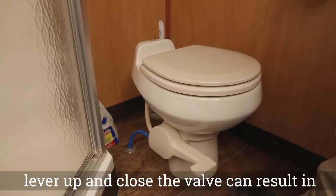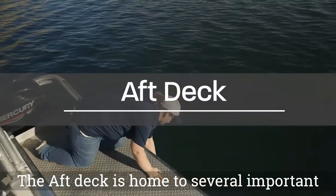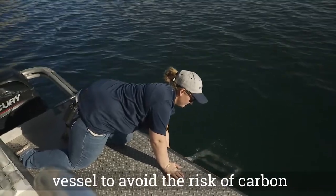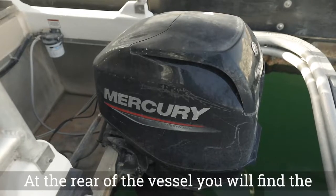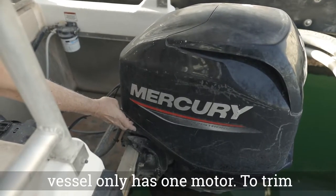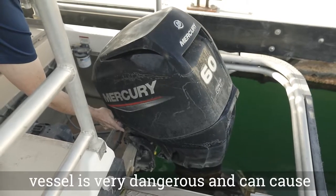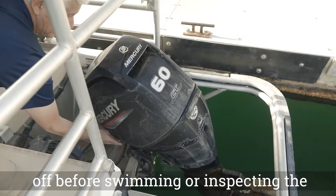Failure to lift the lever up and close the valve can result in an overflow of the holding tank. The aft deck is home to several important features, one being the swim ladder. Make sure that motors are off and have been off for at least 10 minutes before swimming near the vessel to avoid the risk of carbon monoxide poisoning. At the rear of the vessel, you will find the location of your motor's outdrives. If you are renting out of Bullfrog, your vessel only has one motor. The propellers of the vessel are very dangerous and can cause serious injury — always ensure motors are off before swimming or inspecting the motors.